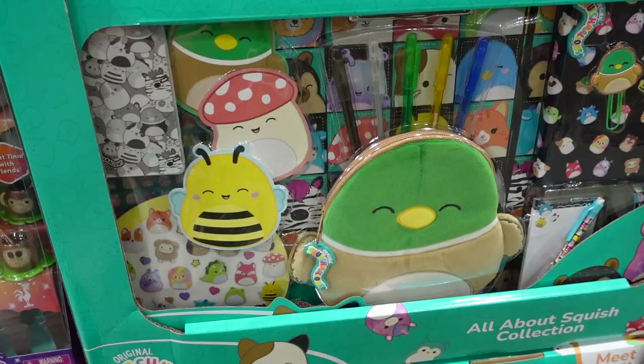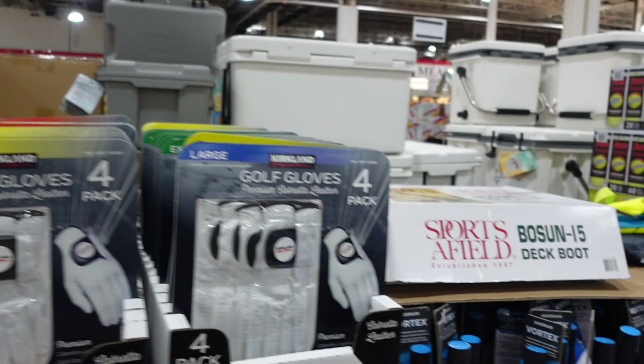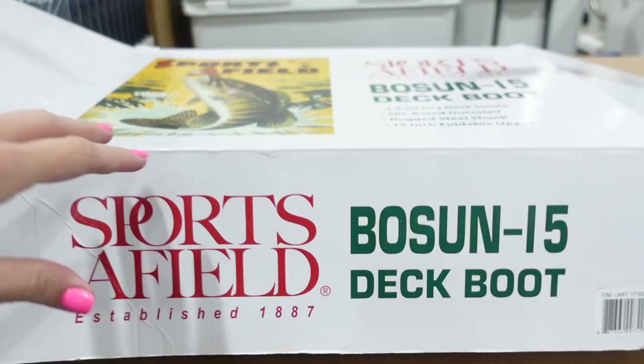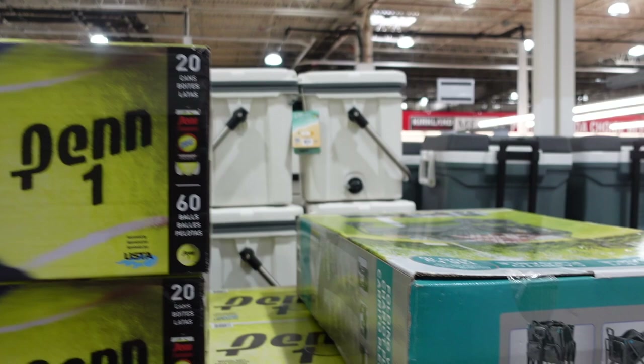Moving into the golf section — this stuff will start to move out of the store. They have golf gloves for $22.99, golf umbrellas for $18.99, deck boots for $29.97, and tennis balls for $47.99. There's also a spinning fishing combo for $59.99.